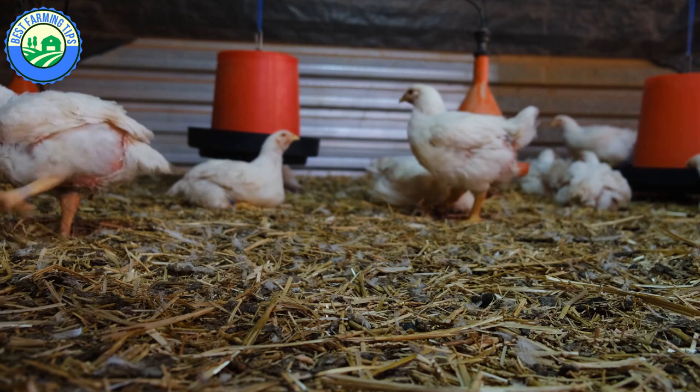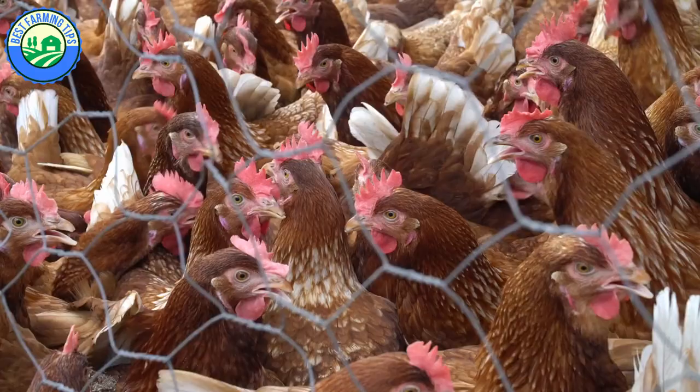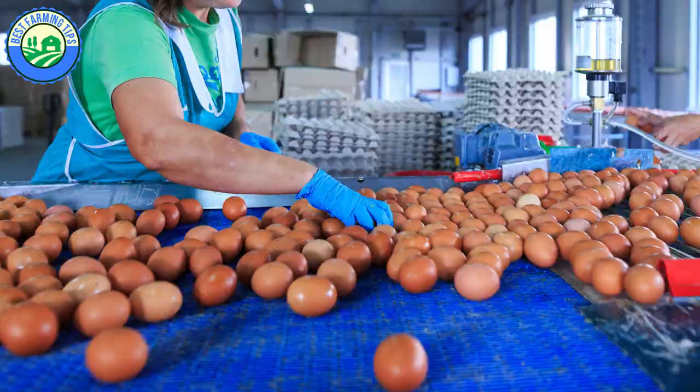With layer chickens it is totally different — you cannot raise layers without some basic skills and guidance from an experienced farmer, or without some form of training or literature.